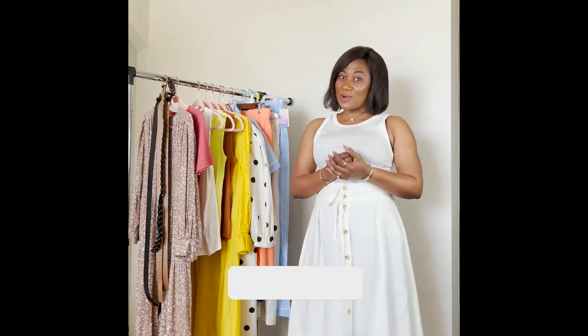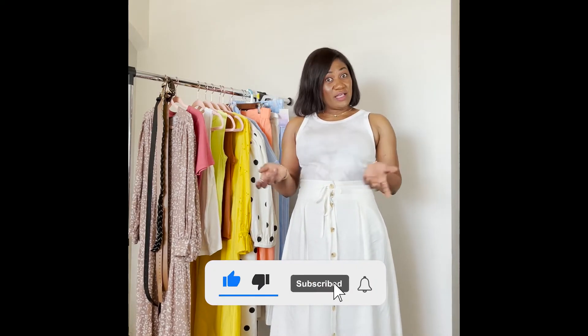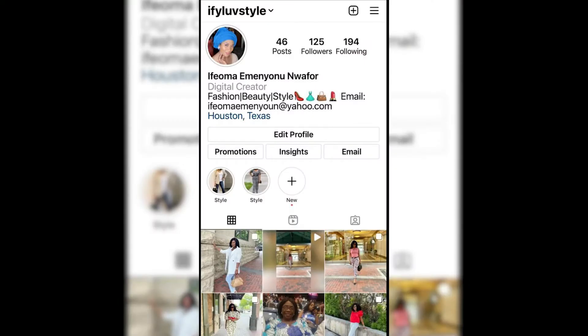Hello everyone, welcome to my channel. My name is Ife. If you are new here, please consider subscribing and follow me on my socials. I'm on Instagram as Ife Love Style, so welcome!